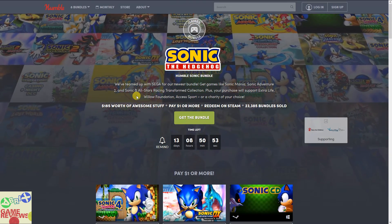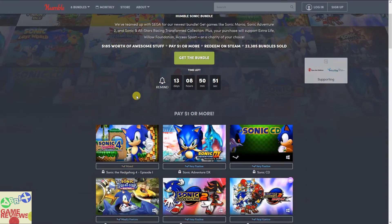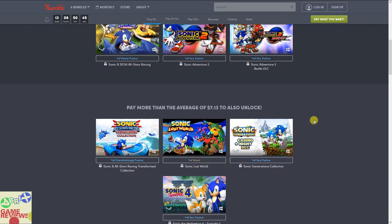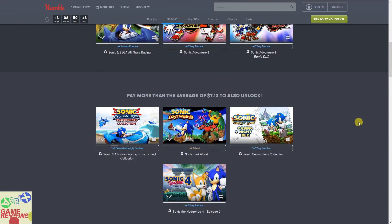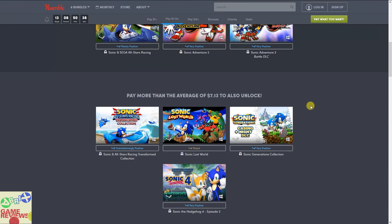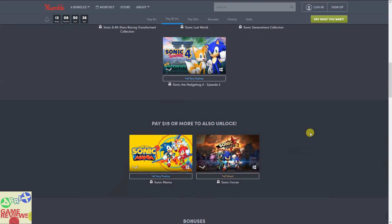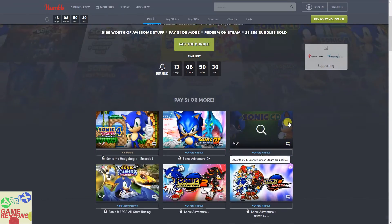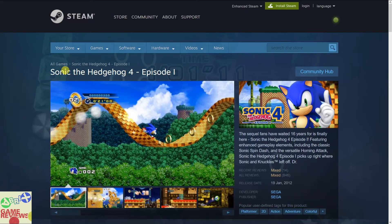For one dollar you are getting five games and one DLC. For paying the Beat the Average of $7.13 you are getting nine games and one DLC. And if you pay $15 then you will get eleven games and one DLC. Let's talk individually about the games.